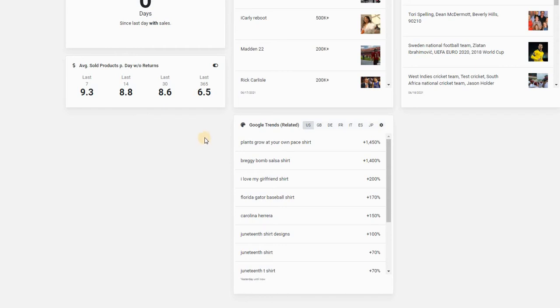The cool thing about this is that you can actually search by market. Right now I'm on the US tab, but you can go to Great Britain — click on it and it gives you the information that people from that country are looking for. Germany works the same way. This little square here is specifically for related things, meaning t-shirts and clothing.